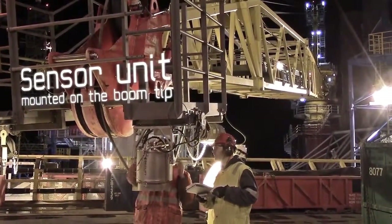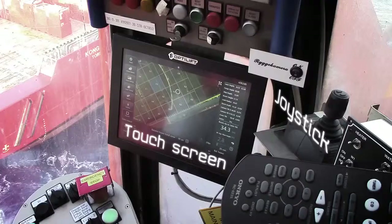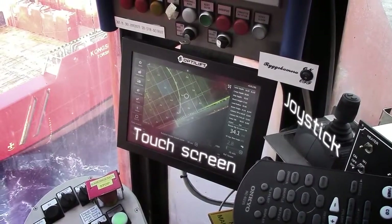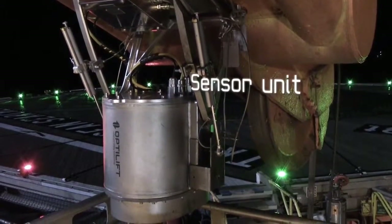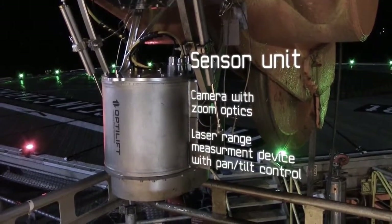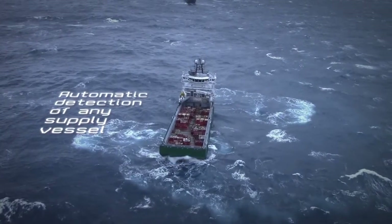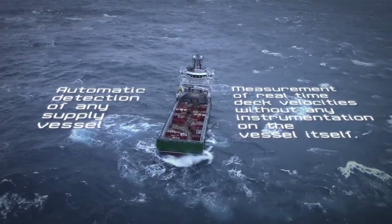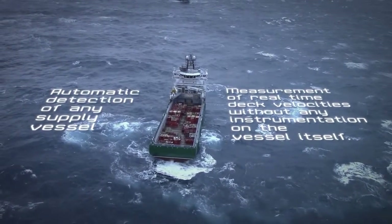OptiLift Motion Reporter consists of a sensor unit mounted on the boom tip, connected to a computer, touch screen, and joystick in the crane cabin. The sensor unit contains a camera with zoom optics and a laser range measurement device with pan tilt control. The system allows automatic detection of any supply vessel and the measurement of real-time deck velocities without any instrumentation on the vessel itself.